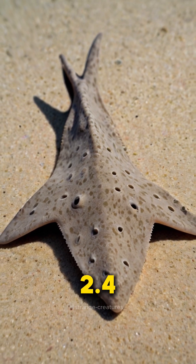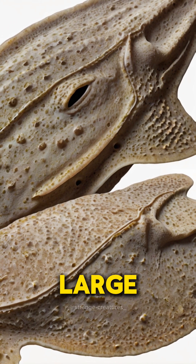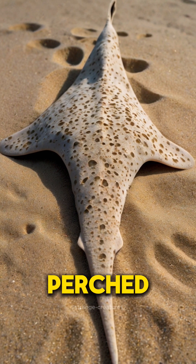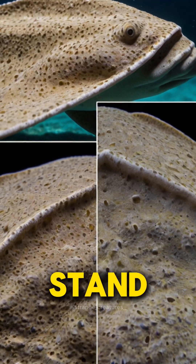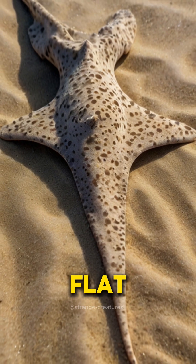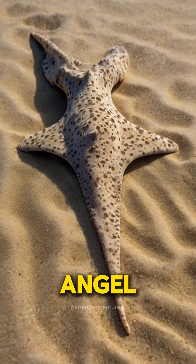Growing up to 2.4 meters long, the angel shark has large, billowing fins on its sides and two small dorsal fins perched atop its tail. These unique features not only make it stand out, but also play a crucial role in its survival. Being flat is a significant advantage for the angel shark.